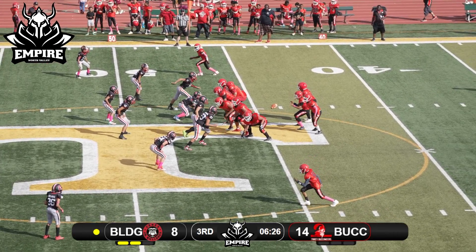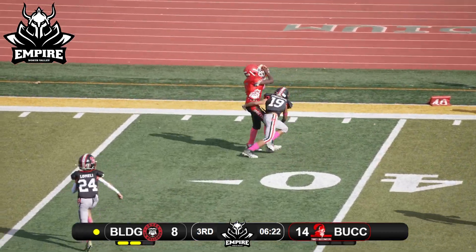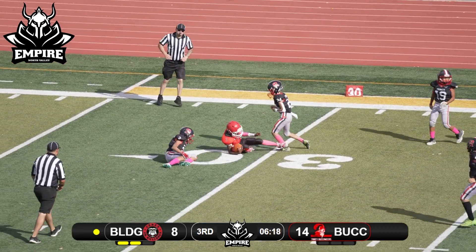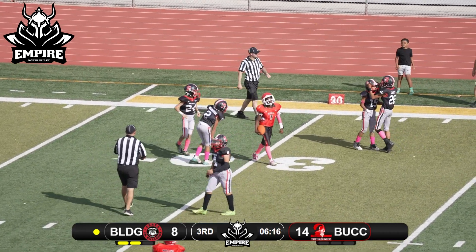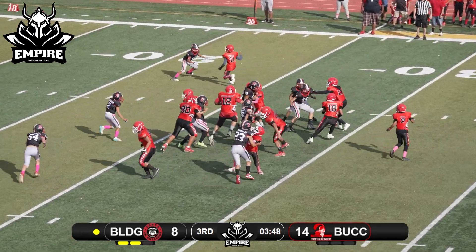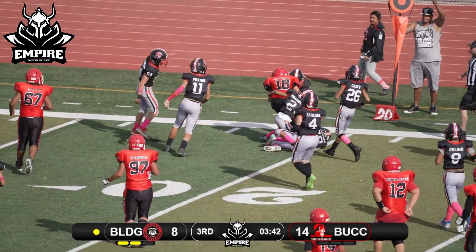Out of the gun, two backs, looking to throw, just throwing the fade up top — oh, catches it over the top of the defender. A great catch gets him inside the 30-yard line.